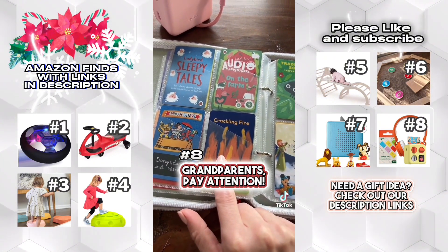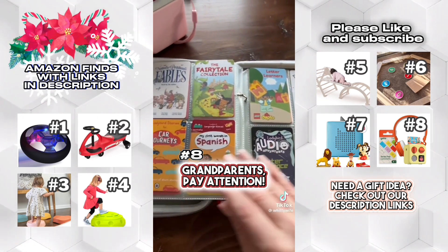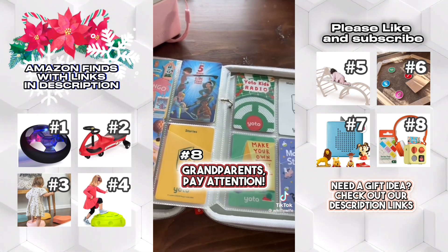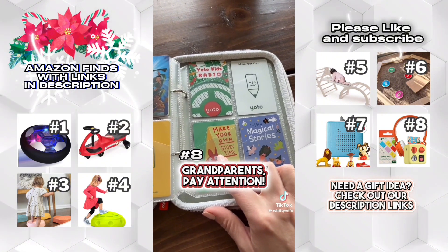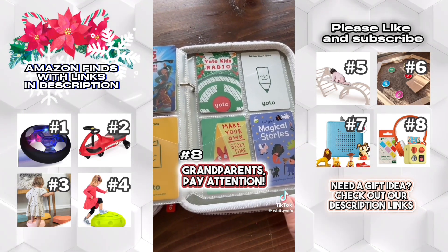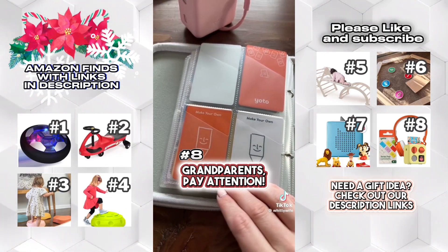Sometimes my daughter loves to just listen to the crackling fire card. These are just some of the ones we have, and I'm definitely going to be purchasing more because we love them so much. You can also make your own cards — I haven't done that yet, but you can import books or different audio files onto them. The make-your-own cards hold a ton and you could put full-on books on them. People even put Harry Potter books on those.